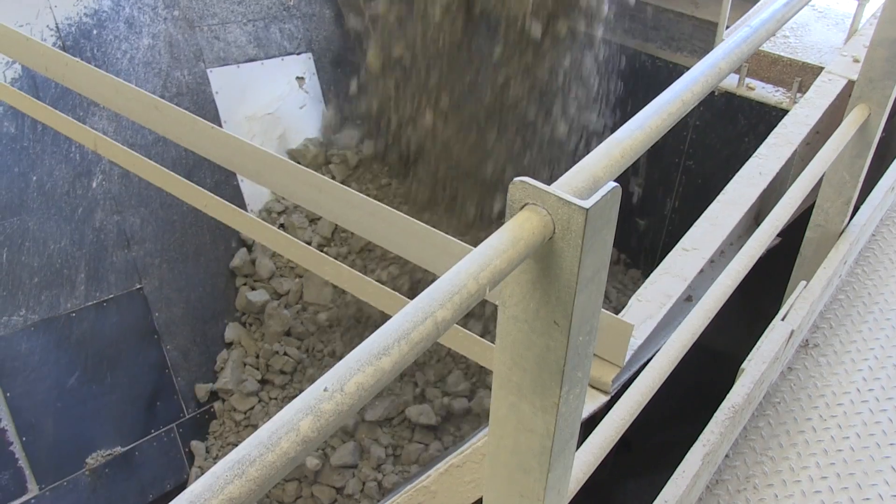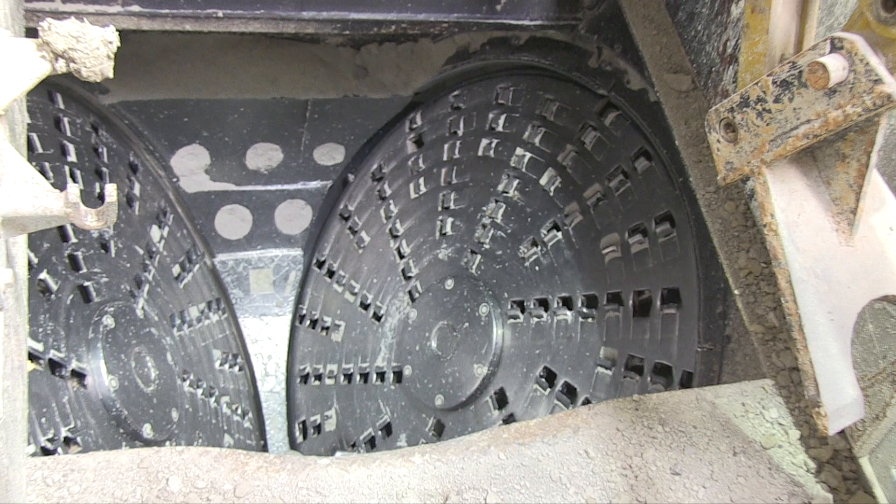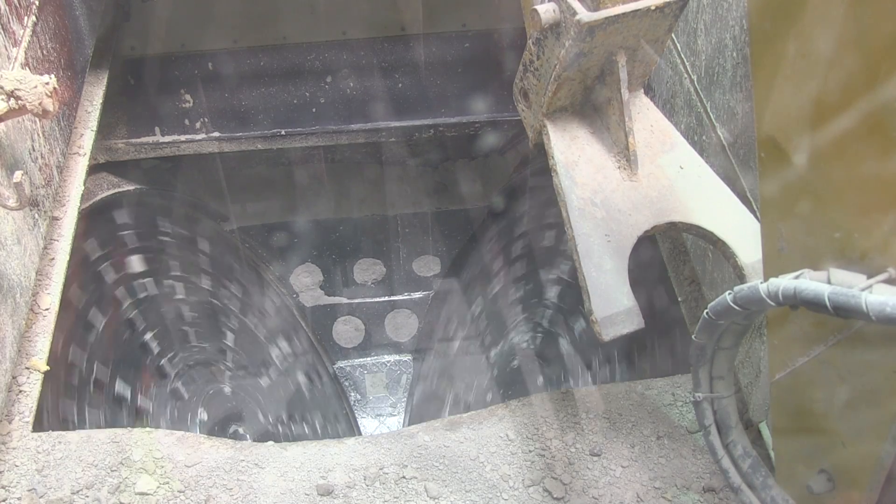Large chunks of clay are dumped onto a chain conveyor. A menacing looking clay shredder is located at the head of the conveyor. The clay shredder reduces the large rocks down to pieces smaller than a golf ball.